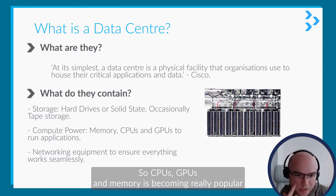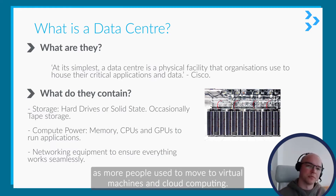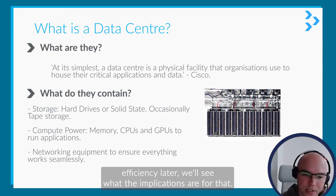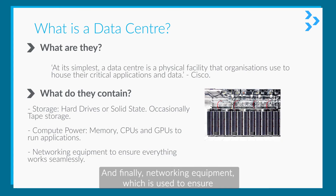Compute power — CPUs, GPUs, and memory — is becoming really popular as more people move to virtual machines and cloud computing. These are quite power-hungry applications, so as we look at efficiency later we'll see what the implications are for that. And finally, there's networking equipment, which is used to ensure the data center can talk to the outside world.